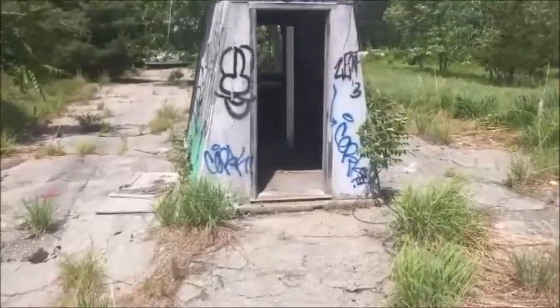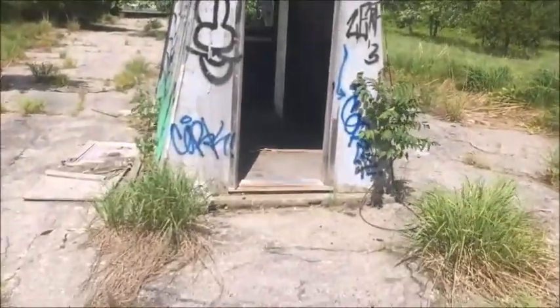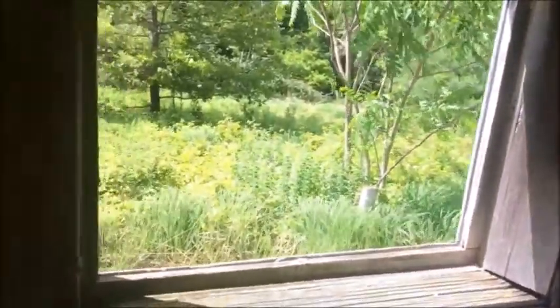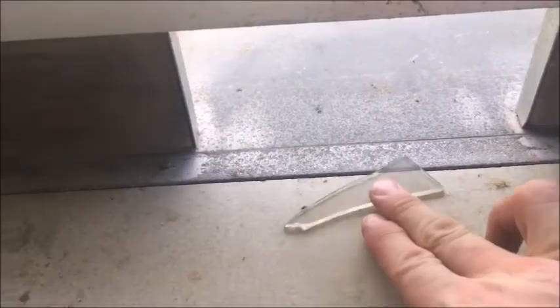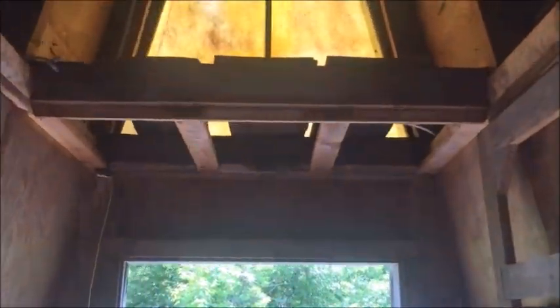Let's check out the ticket booth. If you've ever seen pictures of this place online you will see that A-frame ticket booth. Not much to see in the ticket booth but it is very cool and very well intact.